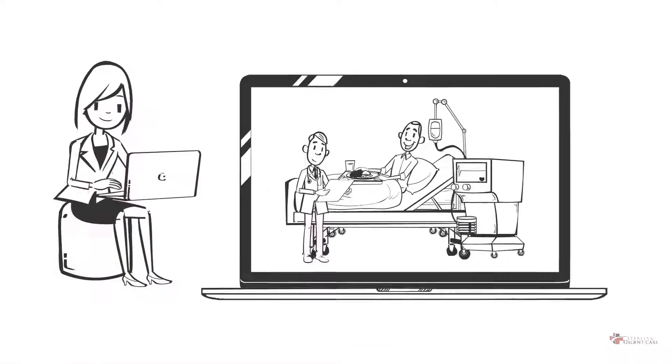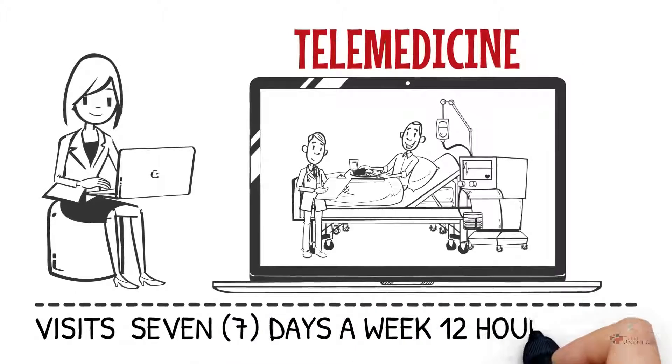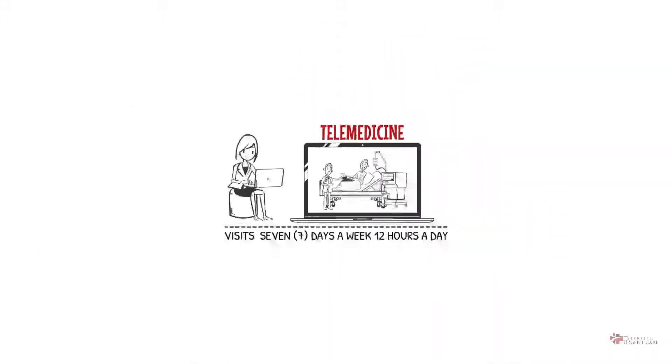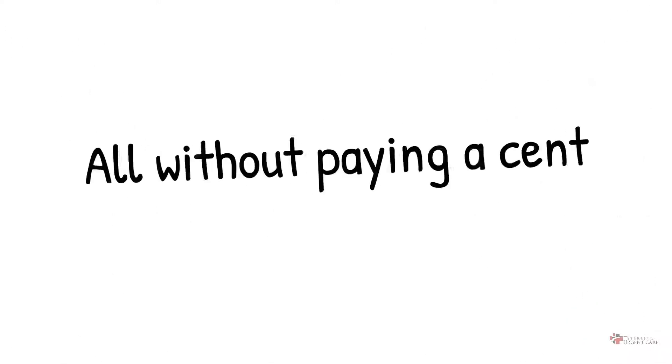Membership includes free online visits with providers — telemedicine visits seven days a week, 12 hours a day. Get advice, a diagnosis, and even a prescription over the phone, all without paying a cent.